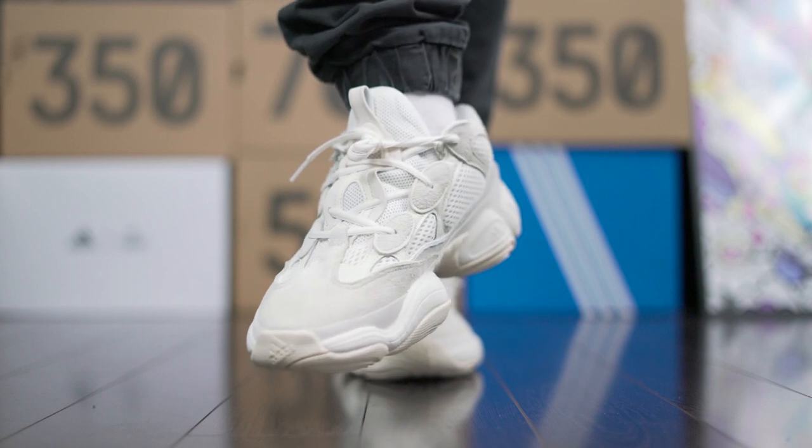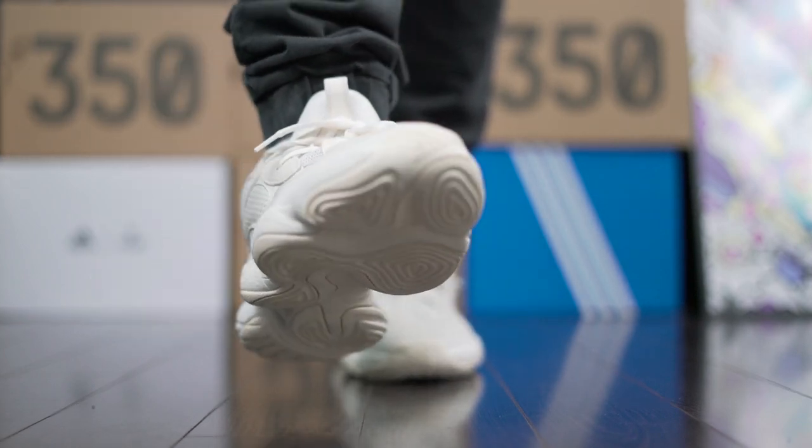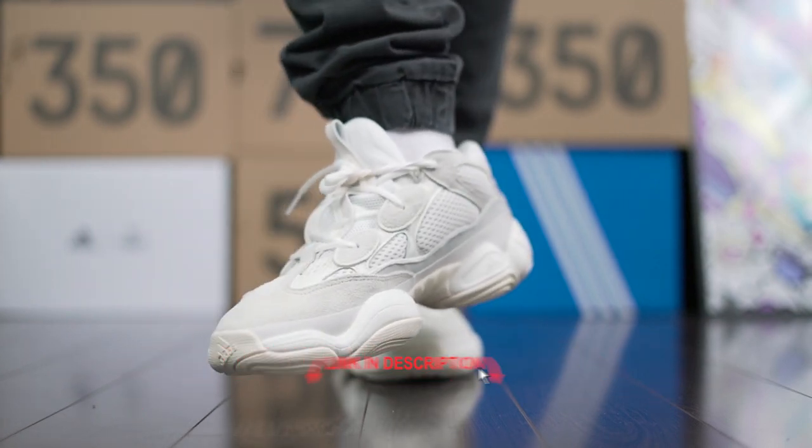I would recommend you get your pair right now before prices go up. These are going for great prices right now, close to retail for most sizes. I've left a link in the bio where you can get these, so go check that out.